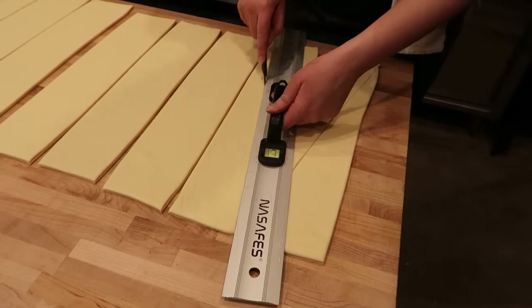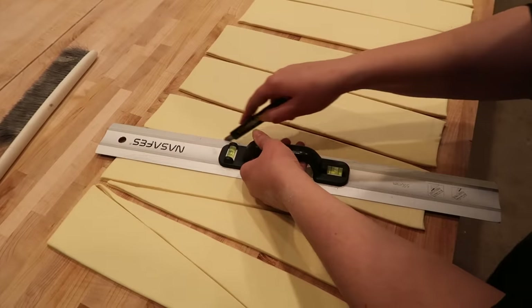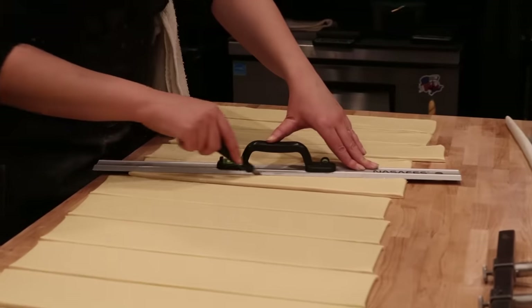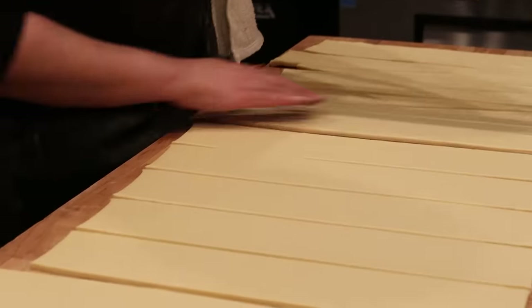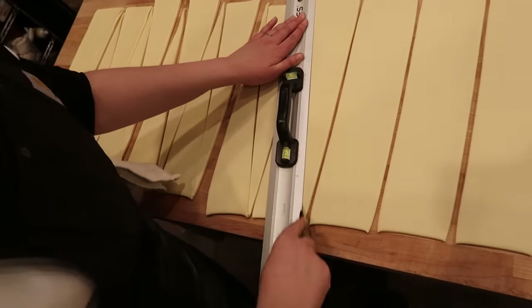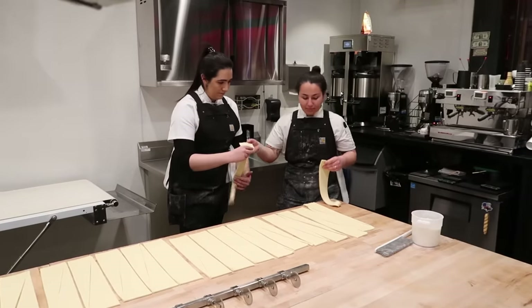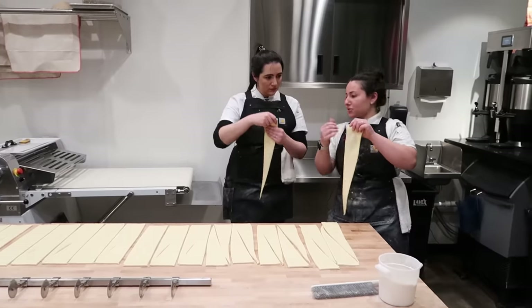You do want to be pretty quick about this so all that butter in your layers doesn't start to melt. Once we had all of our triangles, we had to stretch those out into long dough tails — this thumb is the stretcher and I'm just gonna let it go.